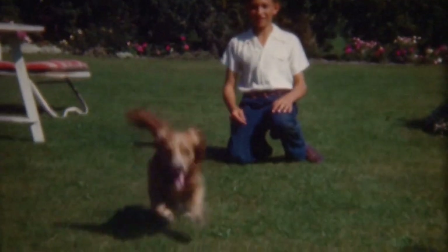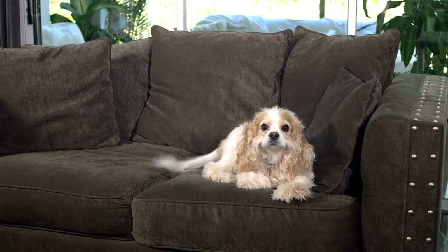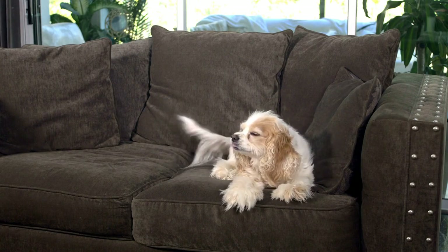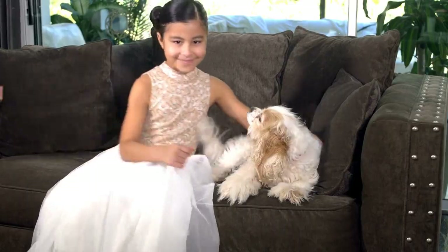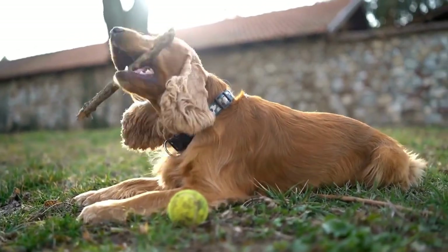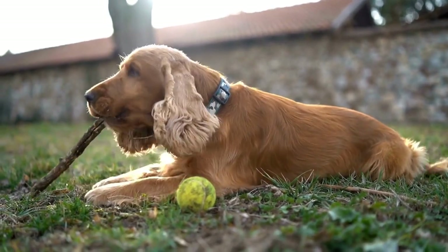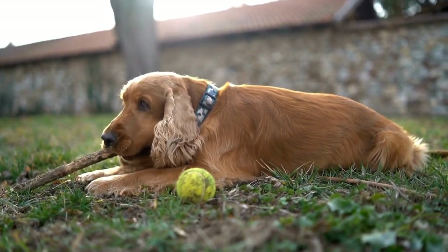On the other hand, you may come across breeders who offer Cavalier King Charles Spaniels at a lower price. However, it's important to be cautious when dealing with such breeders as they may not prioritize the health and well-being of their dogs. These breeders may be cutting corners when it comes to health testing, vaccinations, and overall care, which can lead to potential health issues in the future and additional expenses for you as the owner.